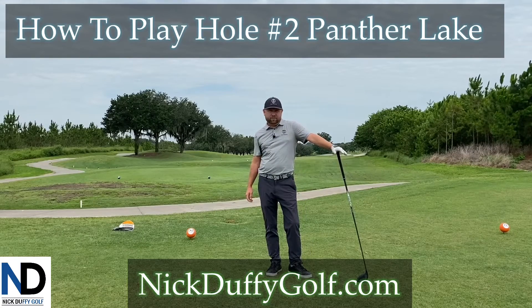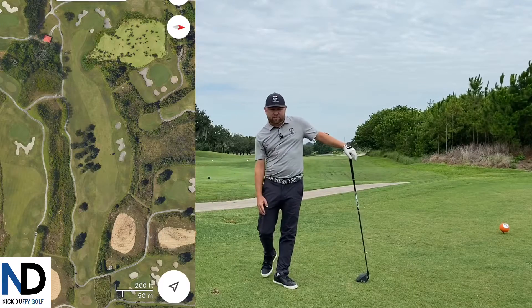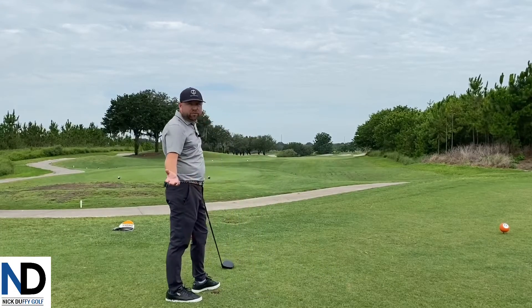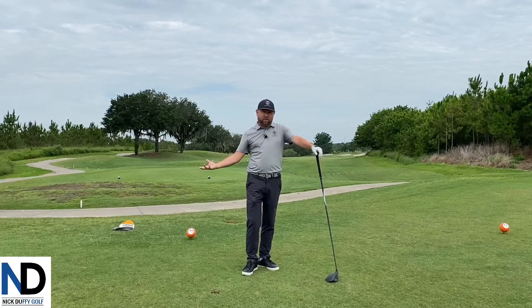Hi, Nick Duffy here from Nick Duffy Golf. Here to talk a little bit about a hole we're gonna play. This is number two at Panther Lake at Orange County National. It's about 496 yards from the Orange Tee, so it's typically where they play most junior golf tournaments out here. The Hurricane Tour plays out here a lot. I'm talking a little bit about the strategy of how to play this hole.